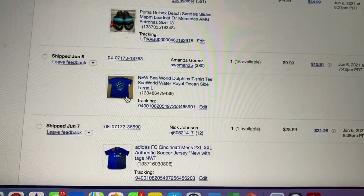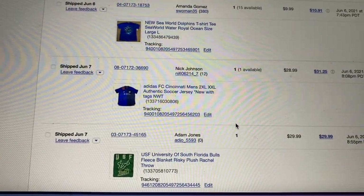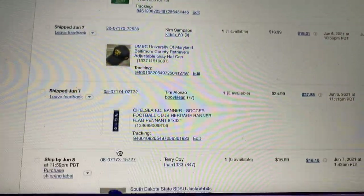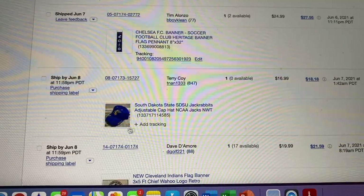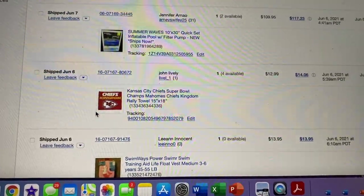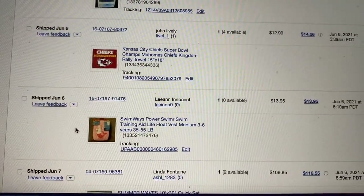A SeaWorld shirt size large for $10. An FC Cincinnati jersey for $30 — paid about $10 at Marshalls. A USF blanket for $30, paid $3 for that. A UMBC hat, paid $2 at Marshalls, sold for $17. A Chelsea banner thing from a Lids pallet, sold for $25. There was also a Jackrabbits hat. I'm definitely missing some things — this is just from today's sales and I cannot remember everything. You'll see by the number of packages that it's way more than what I'm listing here.